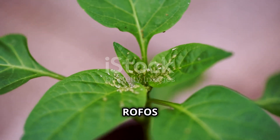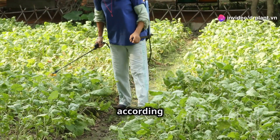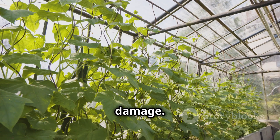Using Rofos 666 is also very simple. You just need to dilute the product according to the instructions and spray it evenly on your crops. In a short time your plants will be healthy again, free from pest damage.